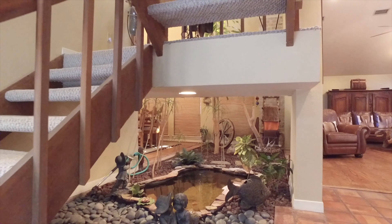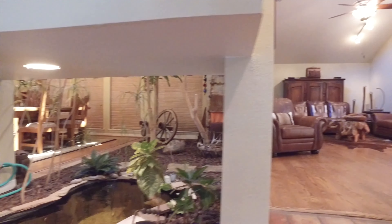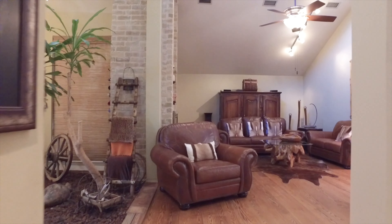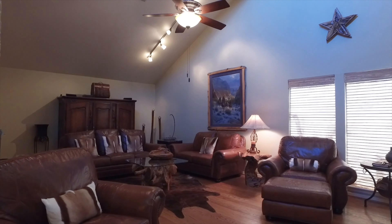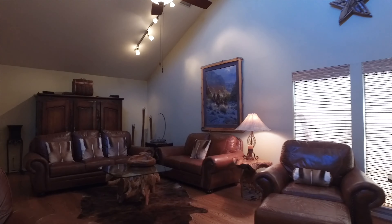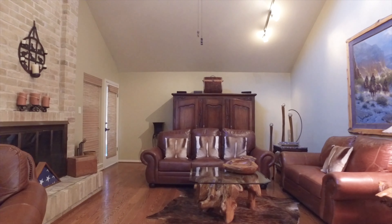It looks like an atrium under the stairs — it's gorgeous. Look at this amazing masterpiece that they've created, bringing the outside in with vaulted ceilings. This home in the highly sought after Spring Shadows has a fireplace floor to ceiling.